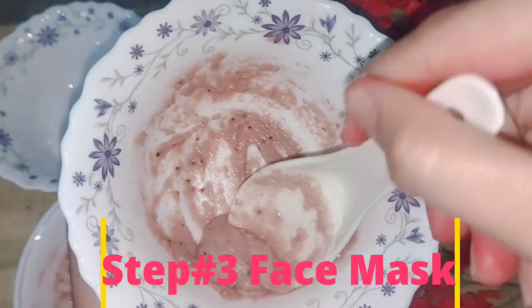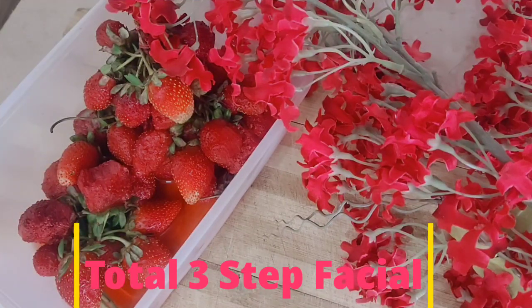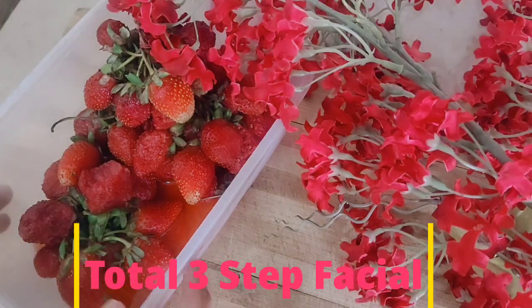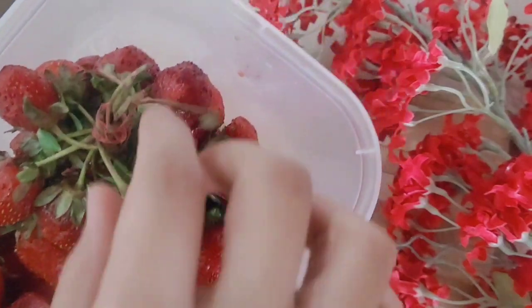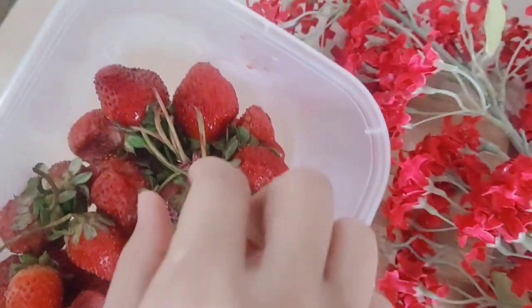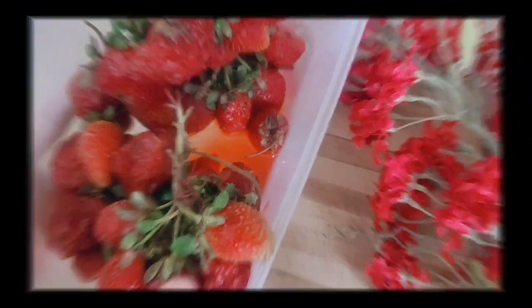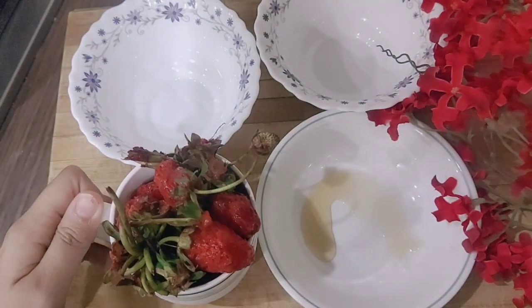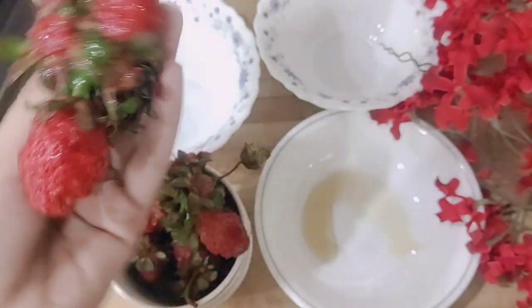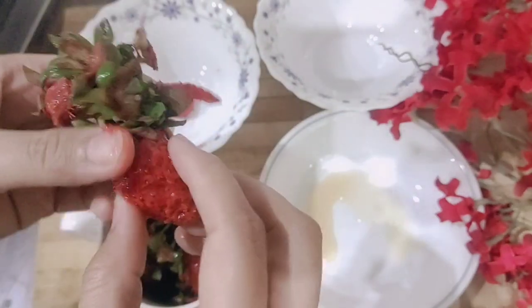You have to prepare natural ingredients which are easily available in the kitchen. For this pink facial, we will use fresh strawberry. Strawberry has a lot of beneficial properties for the skin and it is very soft and gentle.